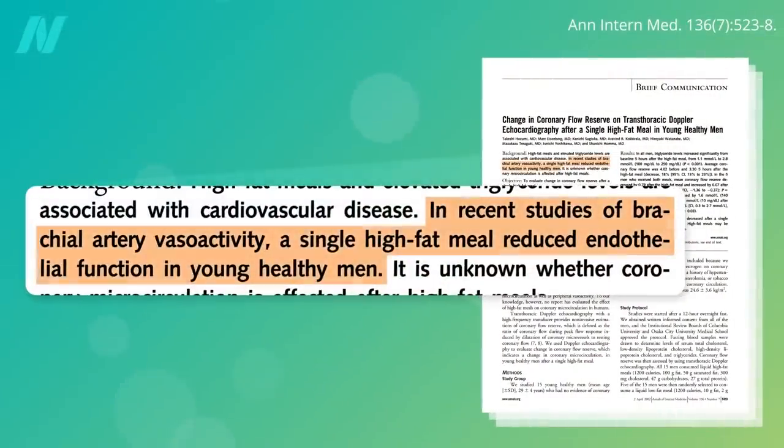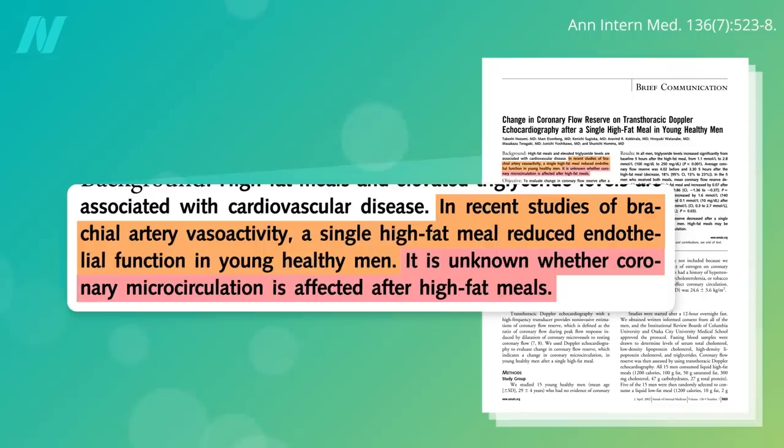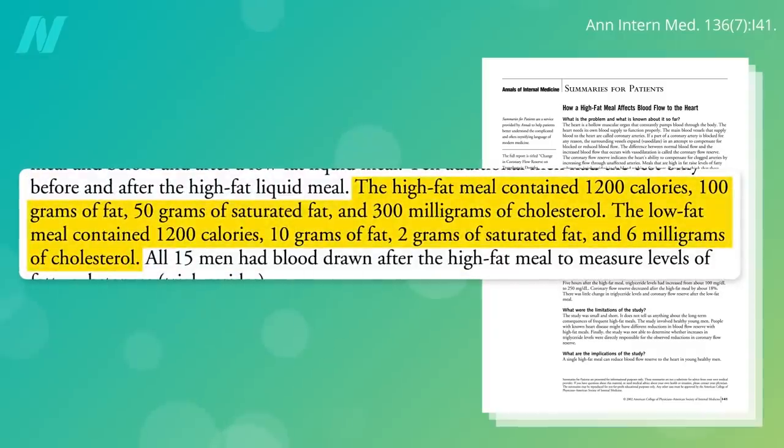In my last video, I discussed studies that show a single meal high in saturated fat can impair artery function in men, as measured in the arm, but what we're more concerned about is blood flow to the wall of the heart. Researchers randomized men to eat either a high-fat meal that was more than 60% fat, half of it saturated, with more than an egg's worth of cholesterol, or a low-fat meal that was mostly carbs with less than 10% fat and 50 times less cholesterol.